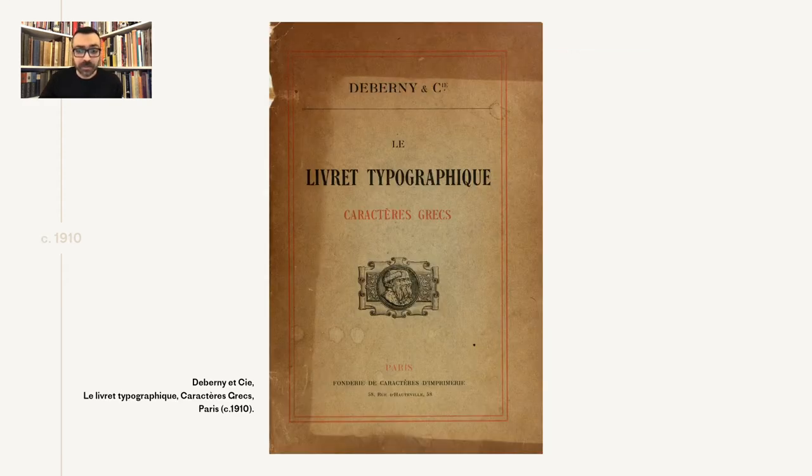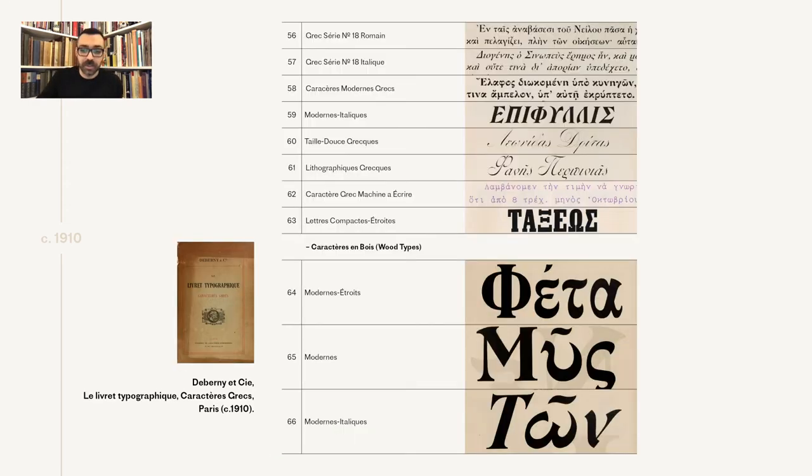Around 1910, one more specimen was issued from the De Bernier foundry, following the naming convention Le Livret Typographique. By now, the collection of Greek types included 66 styles and 360 sizes of fonts — almost double the number of sizes from a decade earlier. The most notable additions are the lowercase design for series 18, introduced with uprights and italics, plus the lowercase for the modern, and some beautiful root type for the modern.